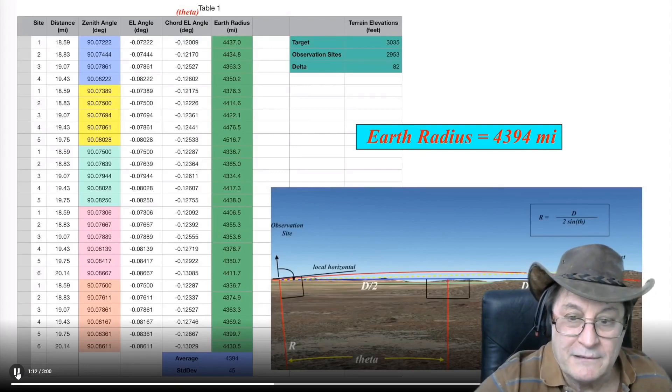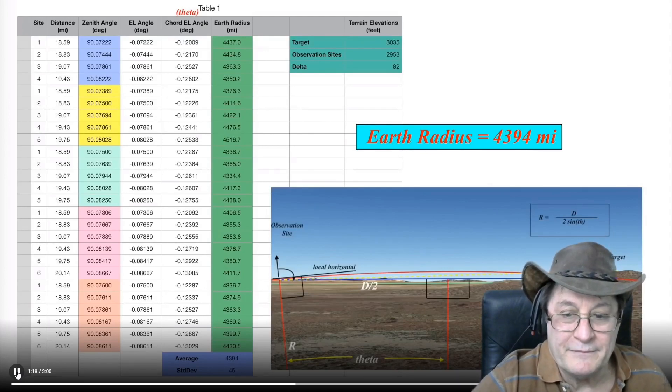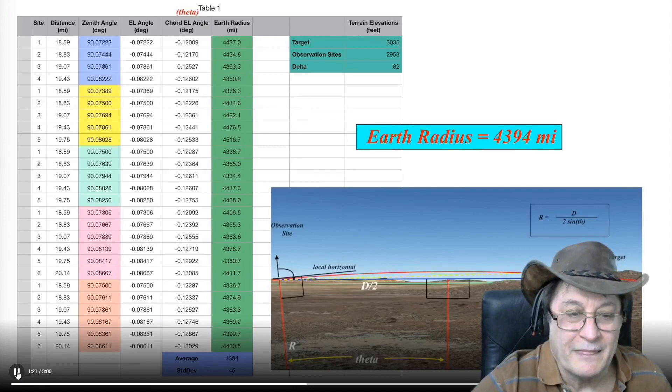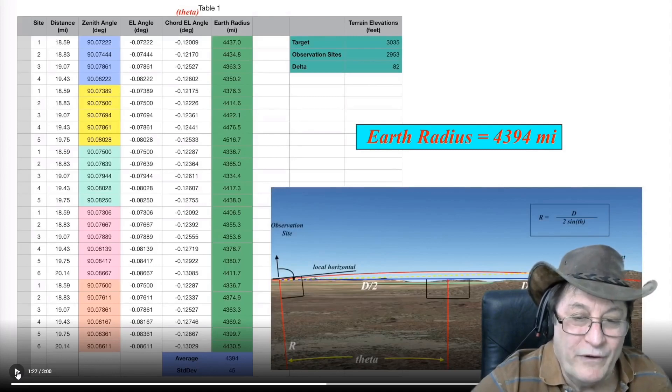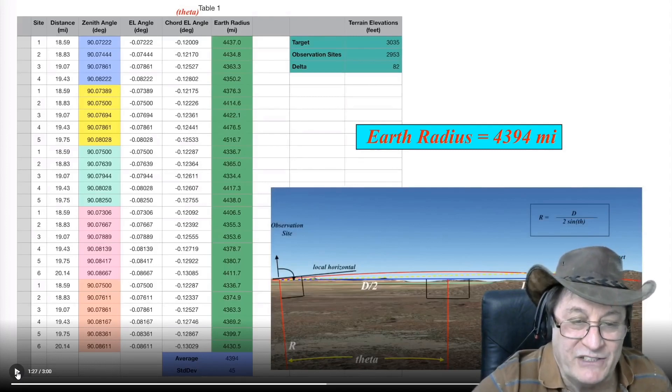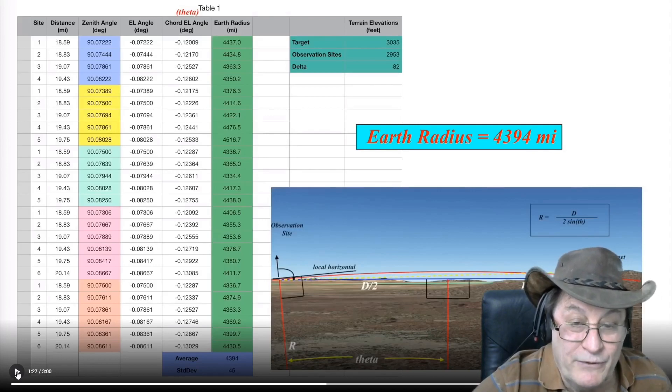Google Earth uses an ellipsoidal coordinate system. So what we've done is we've really exposed the value that was used to encode those values. No, what a load of nonsense. We've not exposed anything. There's nothing being used to encode elevations. They're just measurements, just a distance — like you measure with a ruler.